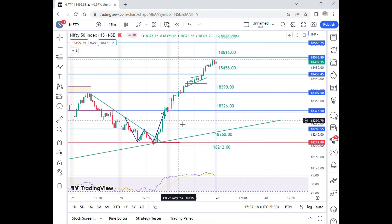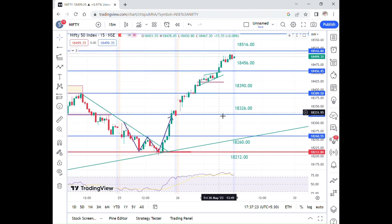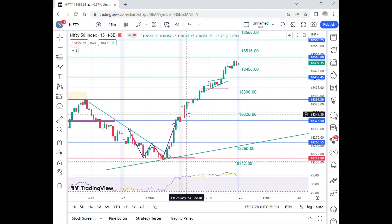In this video, the 26th main market is topside. This level is 18,326, and upside travel is 18,390.